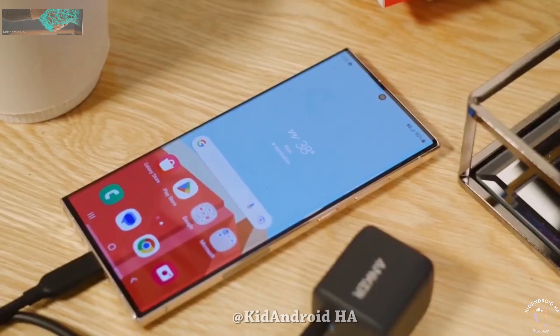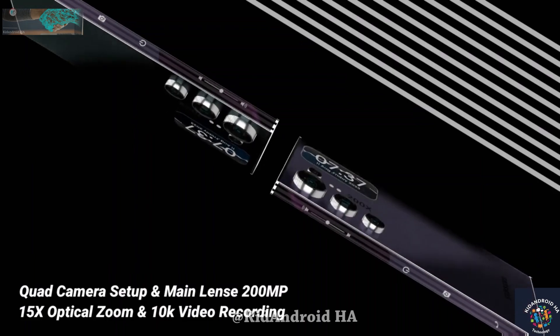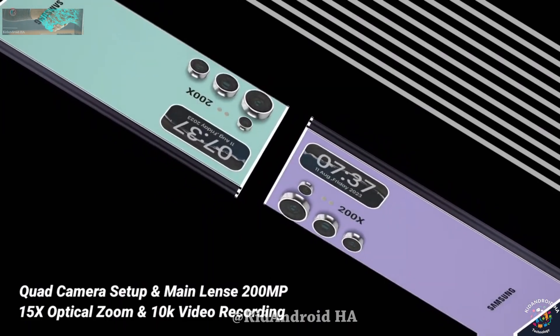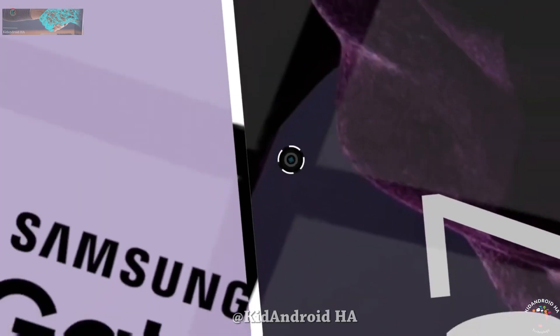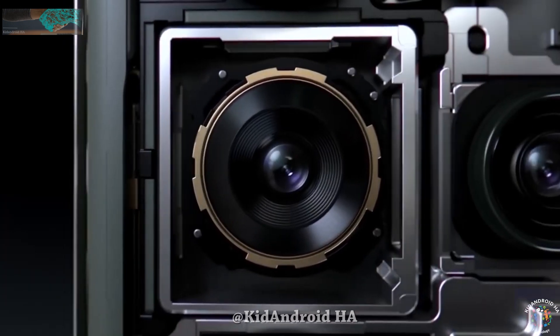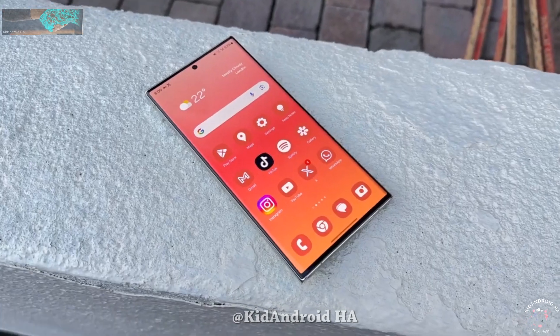The Galaxy S24 Ultra is expected to feature an improved 200-megapixel sensor, along with a 12-megapixel ultrawide sensor, a 50-megapixel periscope telephoto camera, and another 10-megapixel zoom camera. On the front, you will find a 12-megapixel selfie camera.